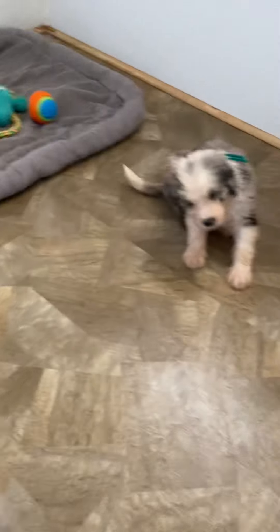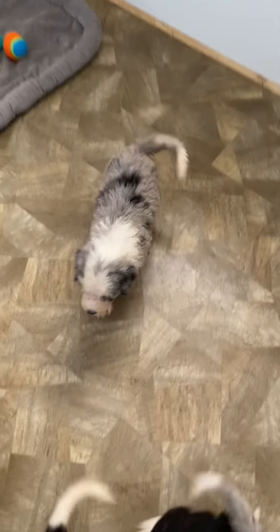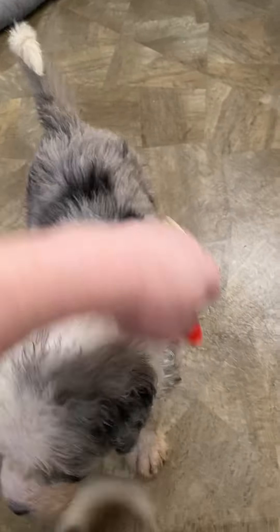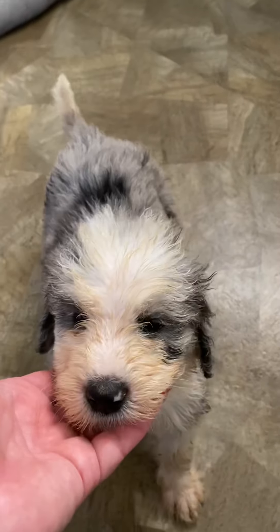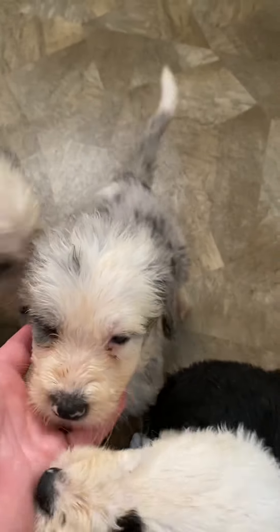Now four of these puppies are chosen out of — I believe this is nine as well. Yeah, I had two litters of nine; the rest were litters of eight. And this boy — we only had two blue Merle boys in all four of our Sheepadoodle litters — and they are chosen.